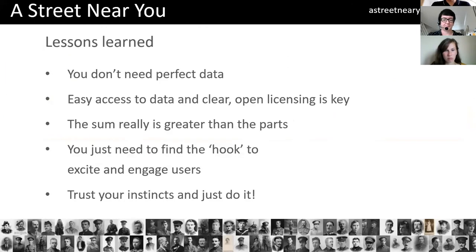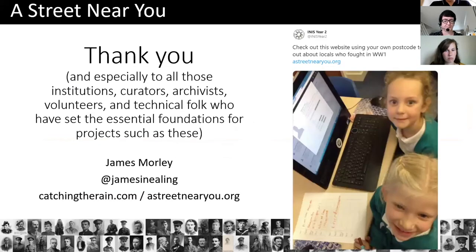Just to finish up: I think you don't need perfect data. Access has to be clear and open, which others have already mentioned. The sum of all this data really is greater than the parts. But you just need to find that hook that will excite and engage the users. More than anything, don't hesitate. Just trust your instincts and just do it. If you've got an idea that uses data, get on with it. There are loads of people around to help as well. And nothing can make you smile more than a primary school tweeting a picture of their kids sitting on your own website and engaging in learning about their local community.